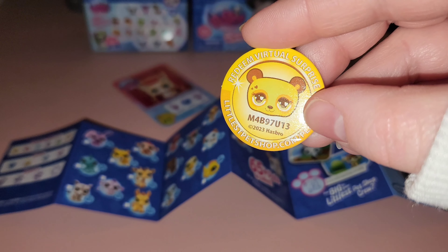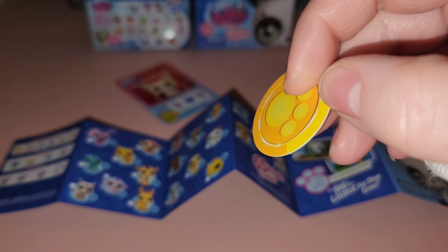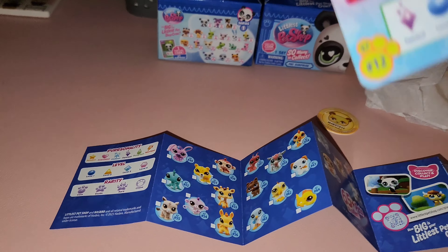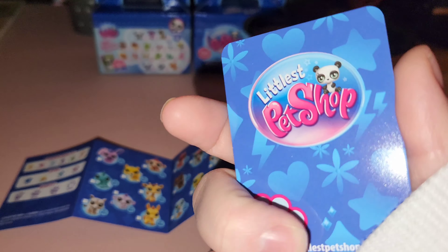Here's the little redemption code coin that you type in. And here's our card — I think this might be a corgi or chihuahua, I'm not so sure. It looks more like a corgi to me.